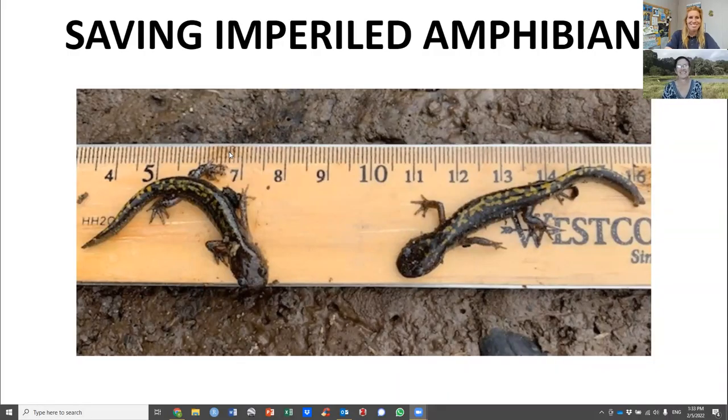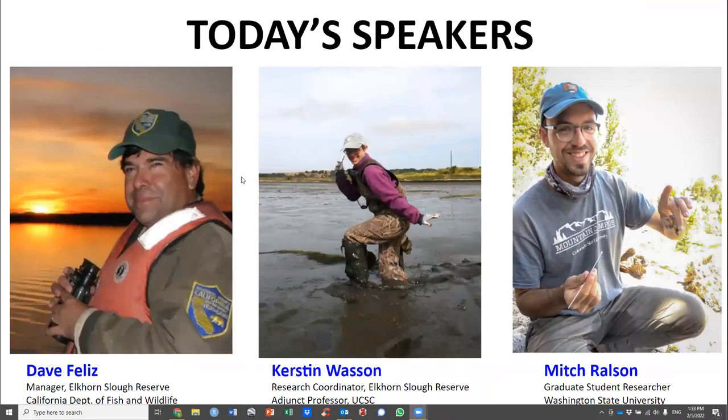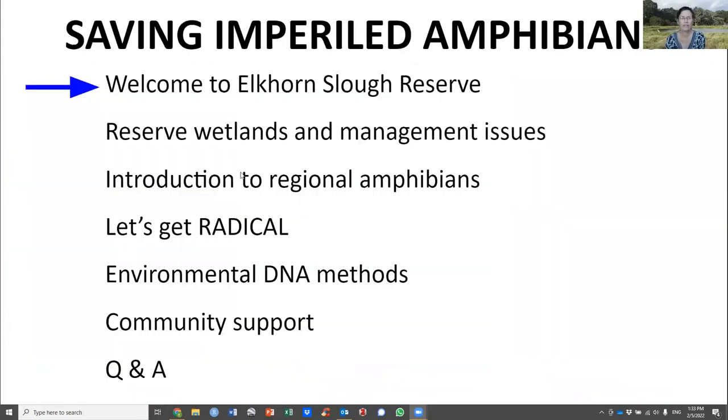Welcome everyone to the Saving Imperiled Amphibians presentation of the Elkhorn Slough Reserve. Today you will be hearing from three of us: Kerstine Wasson, the research coordinator of the Elkhorn Slough Reserve; Dave Felice, the manager of the reserve; and Mitch Ralston, a graduate student from Washington State University.